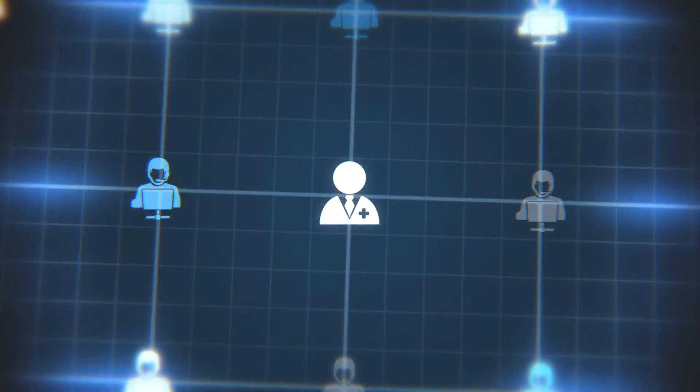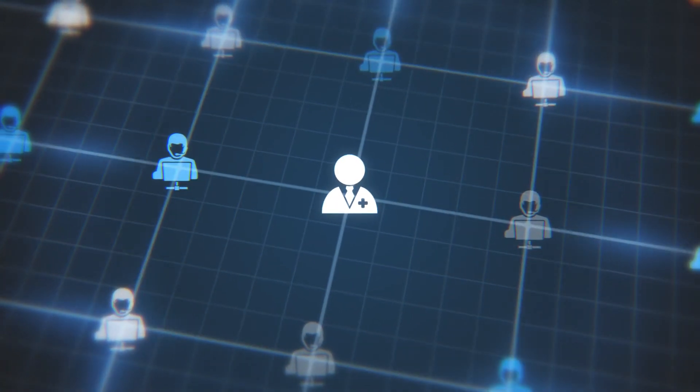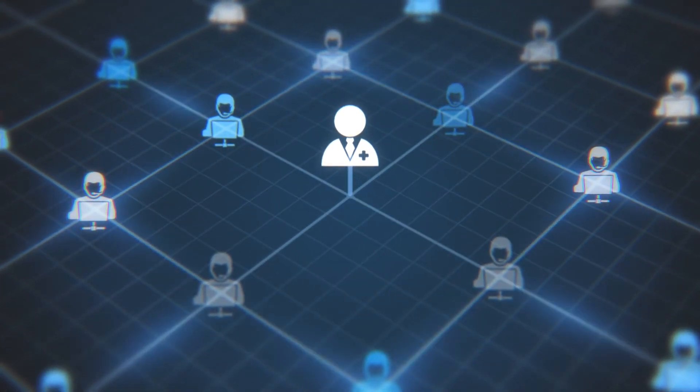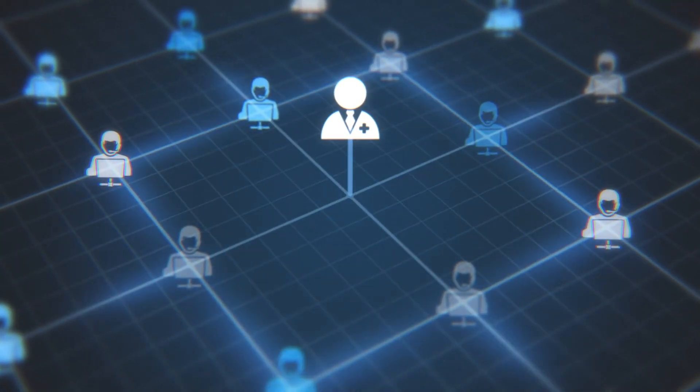Unlike any other system, you are backed by a team of dedicated surgical planners who support every case with best-in-class customization and support to empower you further.